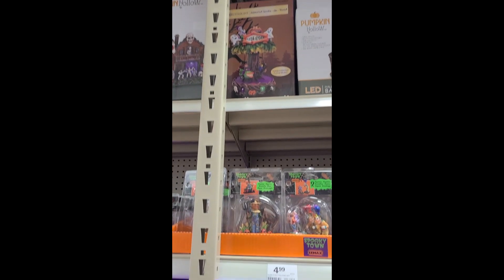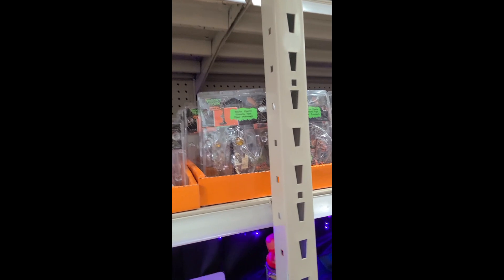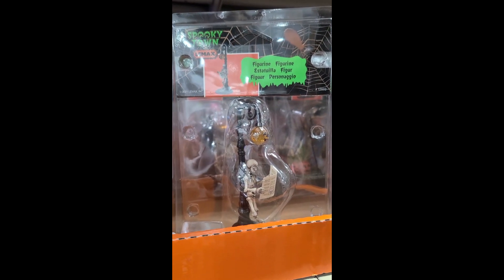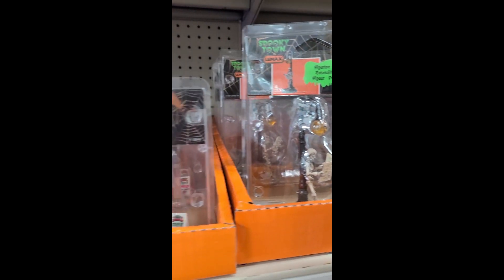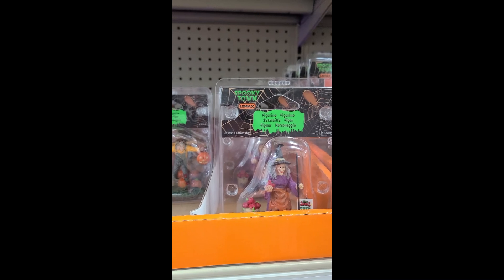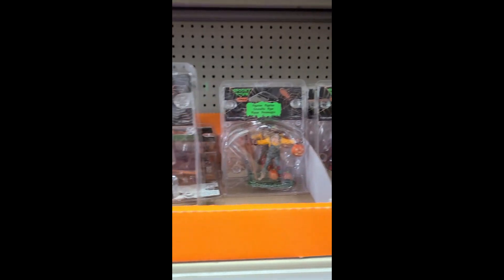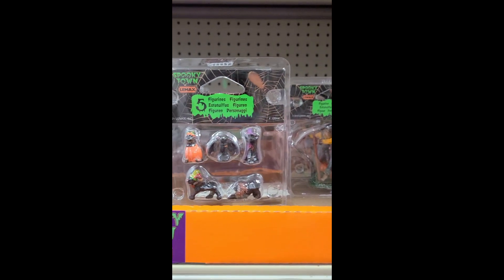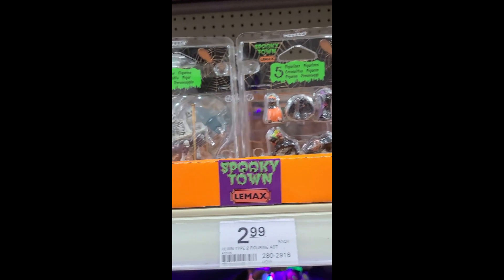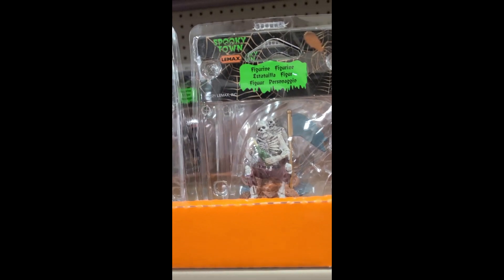Can I buy everything? Maybe I need to go get a lottery ticket or a part-time job. I have to have it all. I really like this figurine with the skeleton at the lamppost — that's so sharp. I had to buy those cats as well — I know you're not surprised. And for that price, how could I not?